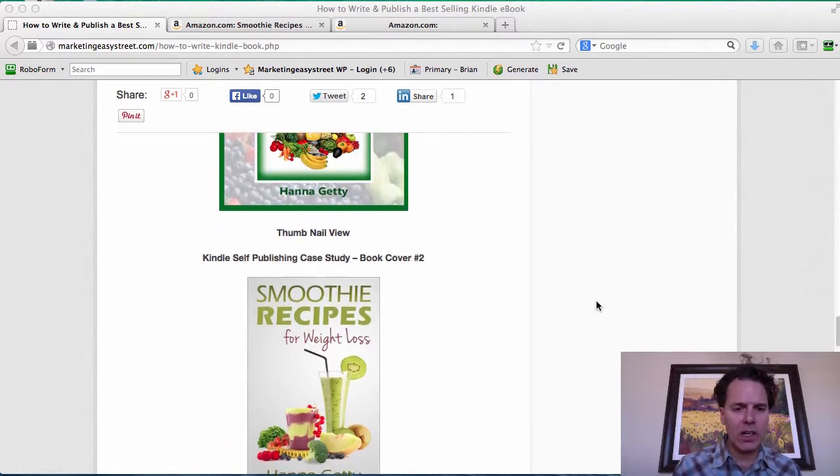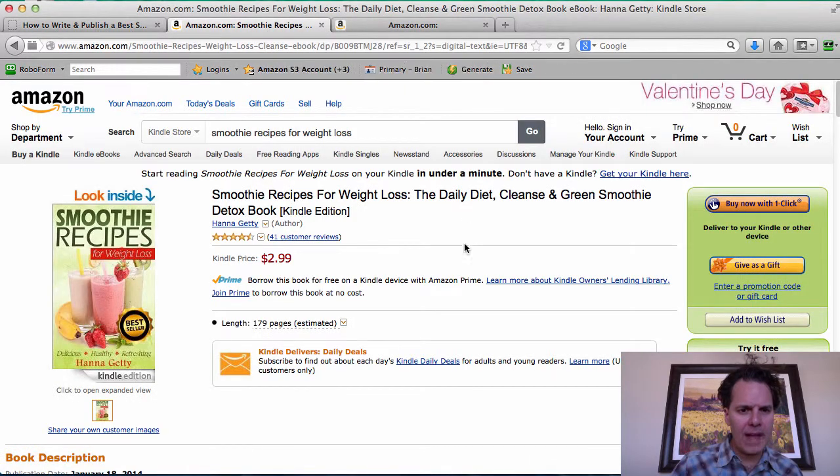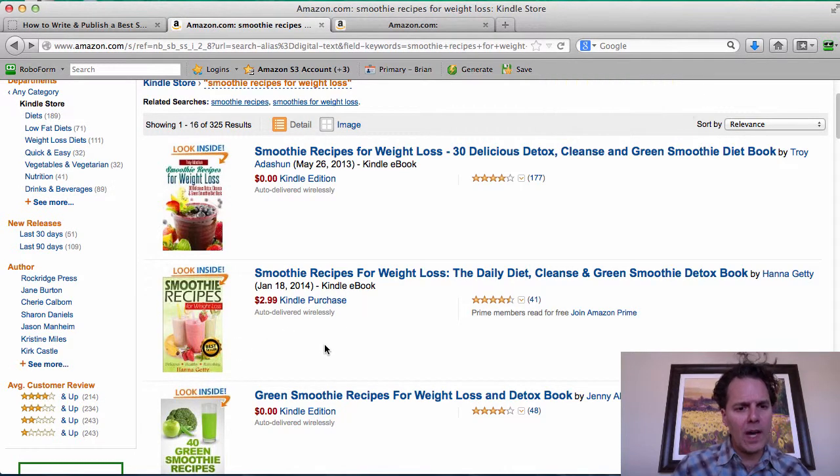By having a cover that is clean and easy to view, focused on the primary title — part one of your title — it's going to be easy for people to understand this is what they really want. This is one of the reasons my book does so well. It looks professional. This book cost me $20. I just recently had another book created through Fiverr.